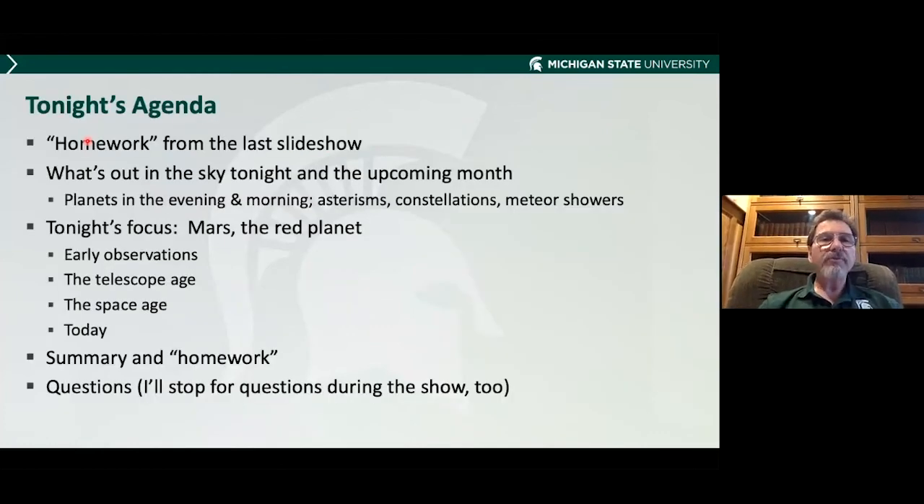Tonight's agenda is the same as these talks usually are. I'll talk briefly about some homework from the last slideshow — don't be panicked about homework. I'll talk about what's out in the sky tonight and the upcoming month: planets, asterisms — meaning patterns that aren't official constellations — and things like that. I'll spend most of the time talking about Mars and how we've observed it throughout the centuries, then a summary, a little bit of homework, and questions. Feel free to ask questions during the talk, especially at breaks in these sections.